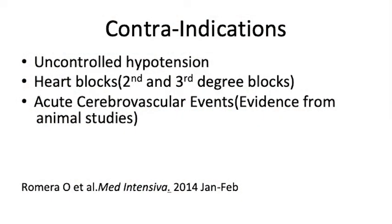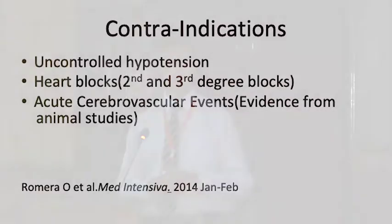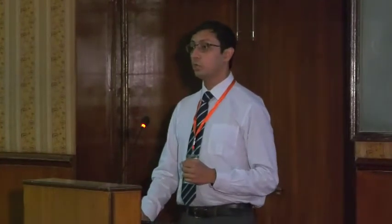When not to use it? In patients who have uncontrolled hypotension — uncontrolled hypotension would be something like gross septic shock or a shock state. It should be relatively avoided in uncontrolled hypotension. You should be aware in patients with second degree and third degree heart block, because it causes bradycardia and may cause them to go into complete heart block or even worse. There is no evidence in human beings of its use in acute cerebrovascular events, but from animal studies it is suggested that you avoid its use.